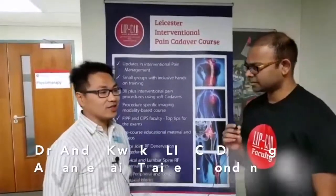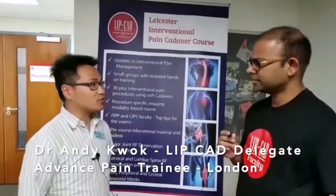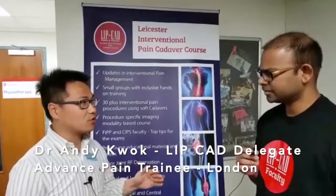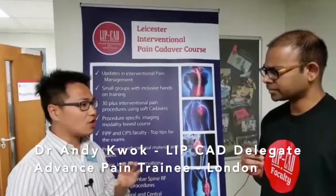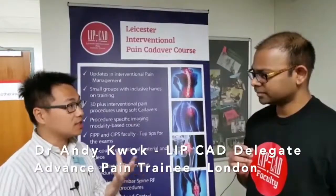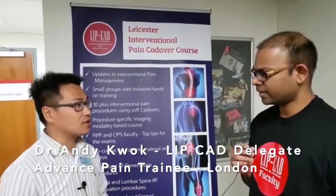I think it's really good. I found out about this course from a friend and it's one of the first cadaver courses I've been to. I think the organisation of this course is brilliant — especially the pre-course material, the slides, the anatomy — it's very well organised, so before coming to the course I already had read those slides and had a good idea about anatomy.